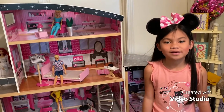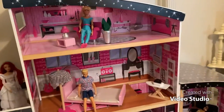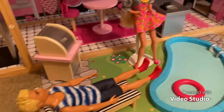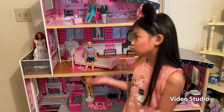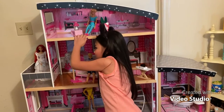Hi guys, today in this video I'll show you my old doll house mansion. You can see this mansion is way bigger than me — it's right over there and I'm just right here.